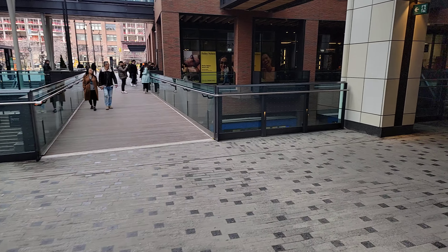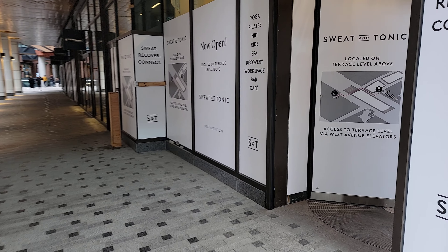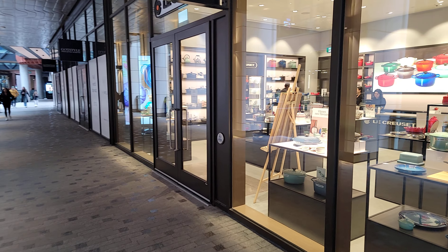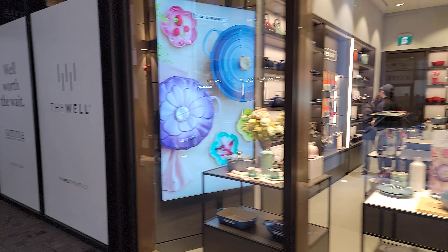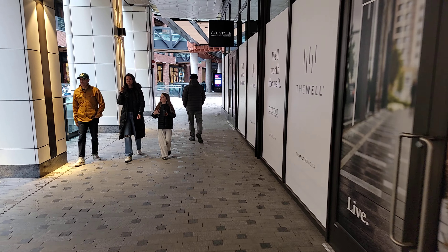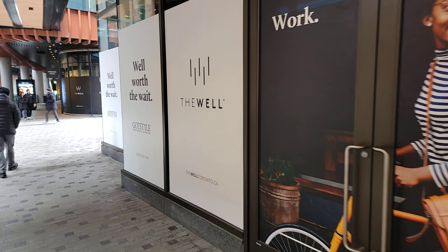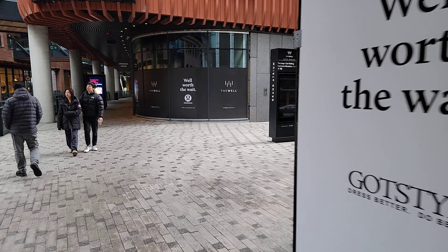We're on the second floor. Let's do a bit of a look around. I don't think anybody's moved in here yet. I don't hear a lot of music, which is good. Not a lot of light in this corridor here — maybe they haven't turned it on because no one's really moved in yet.